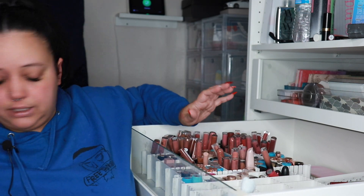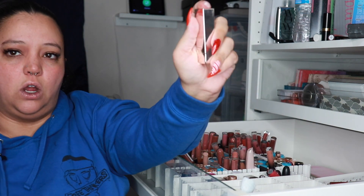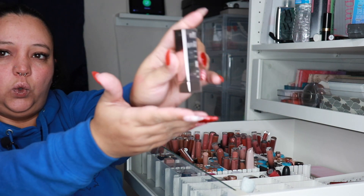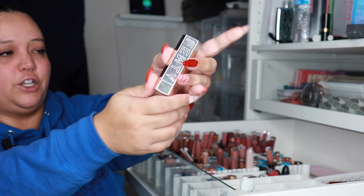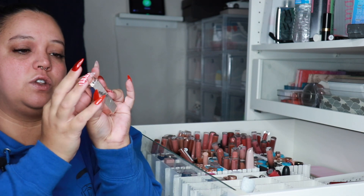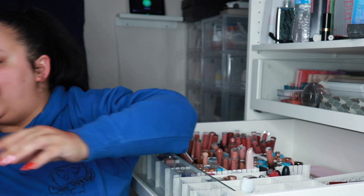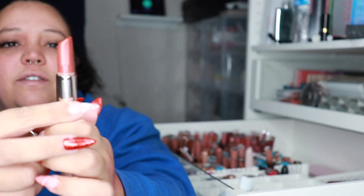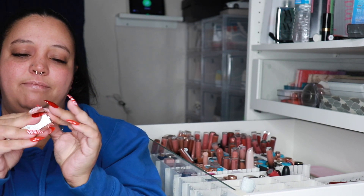I'm keeping all my Lunar Beauty lipsticks, I don't care. The Fenty ones are staying too. Let me show you how cool the packaging is — it comes in this beautiful packaging, you vogue it open like that, and out pops the lipstick. Then you just pop it right back in. It's the coolest packaging ever. These are a little bougie but really cute. I did mess one up by not putting it in all the way, so it chipped at the top.